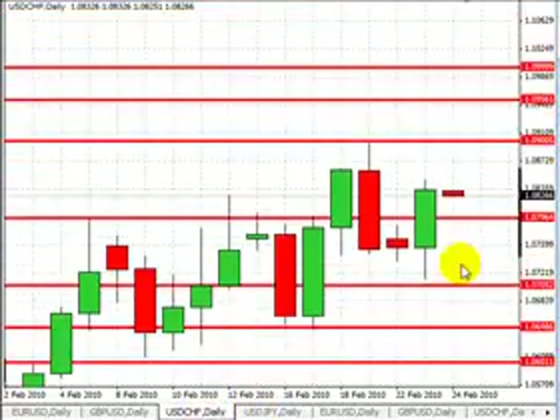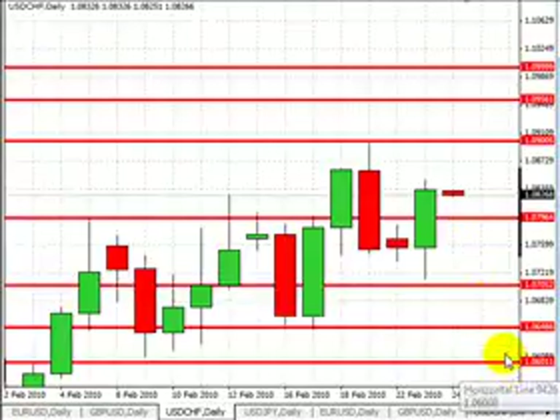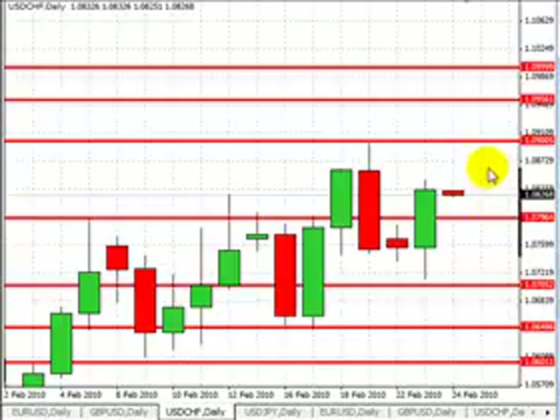Dollar-Swissi up next, trading at $1.0820. Our first level of support is going to be at $1.0850. A break lower will target $1.07, and then below that we'll be looking for $1.0650 and $1.06. Our first level of resistance will be at $1.09, followed by $1.0950 and $1.10.